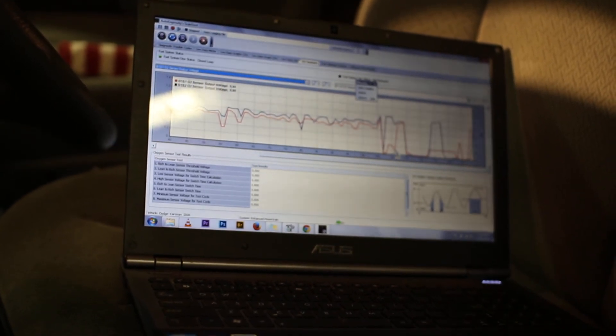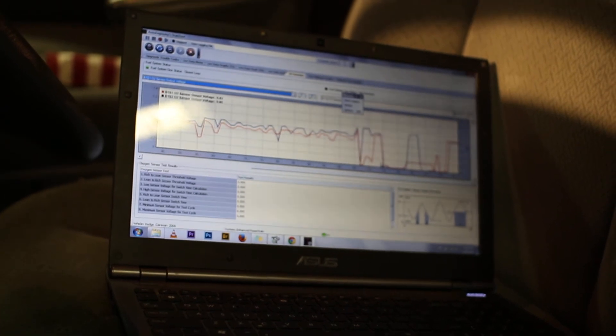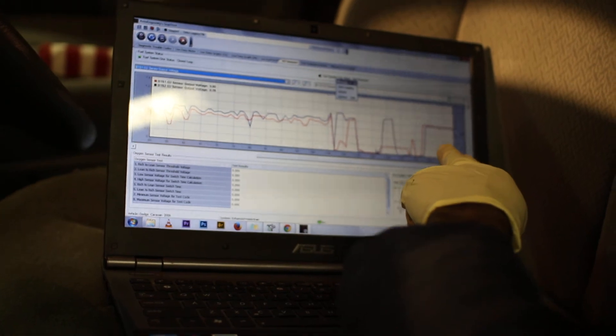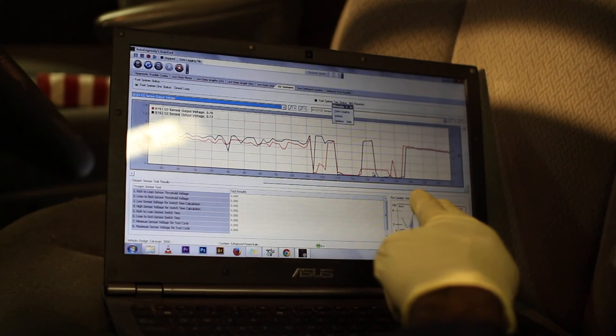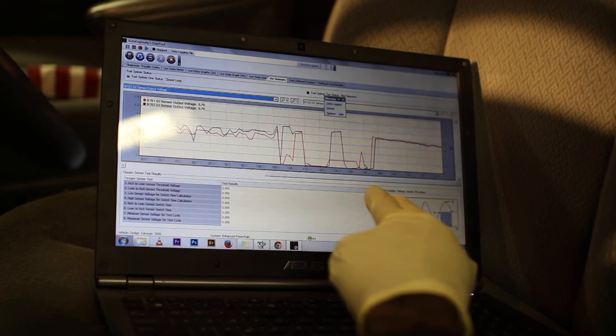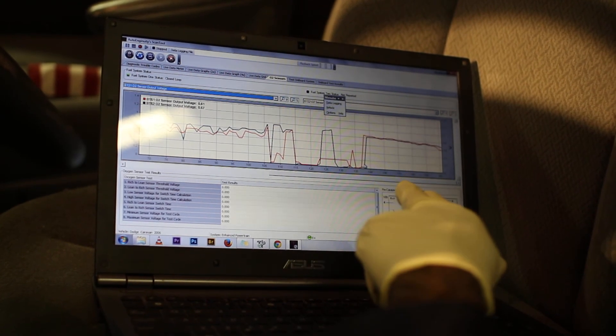Right now the car is misfiring when it gets revved up — that's what you hear in the motor. At the same time we see the O2 sensors staying the same, which shows that the catalytic converter is not working at all — it's not storing any oxygen in its capacity.